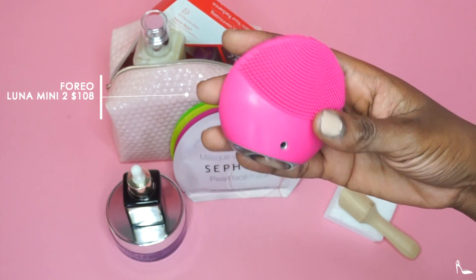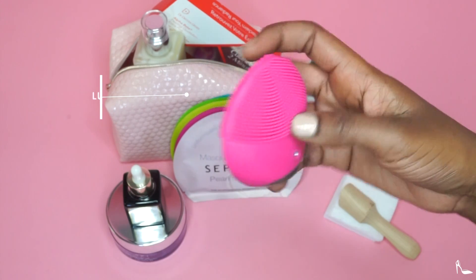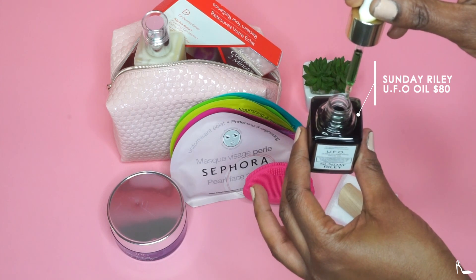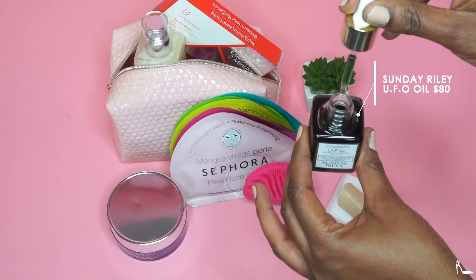In addition to having clear skin, I use my Foreo Luna Mini 2. I've had it for a little over a year now and I love it. If you're heavy on makeup like I am, you need to have that.